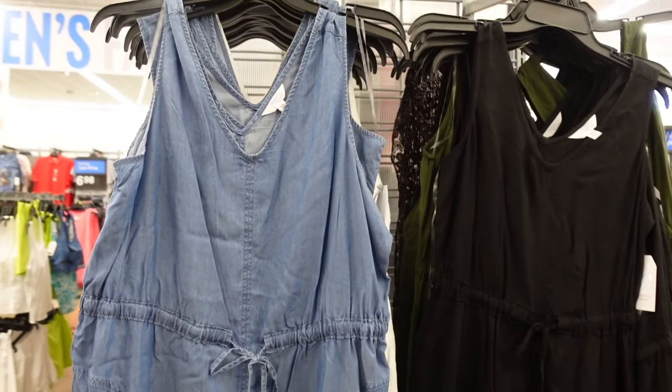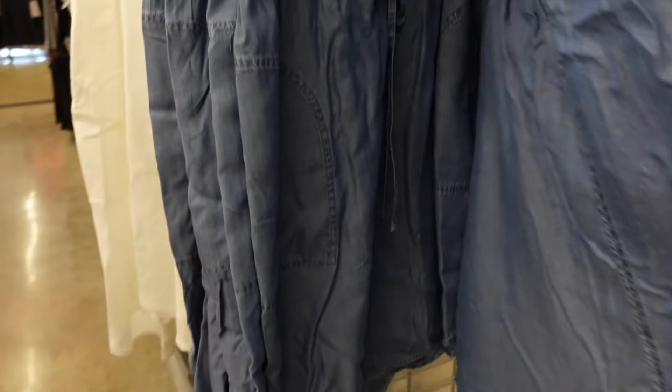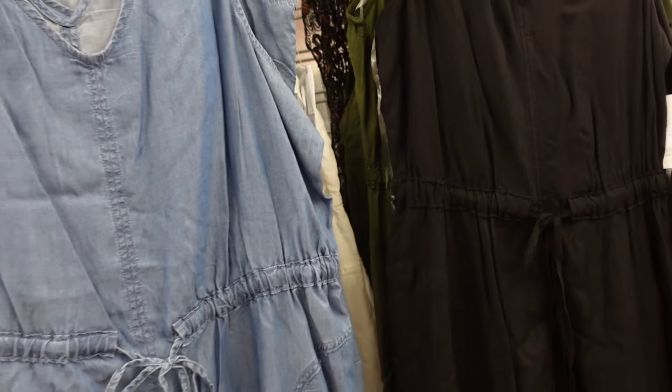Sneak peek dresses from Scoop. These have the thicker strap, the V-neckline, drawstring at the waist, side pocket, scoops in the middle with the drawstring from the back. Comes in the chambray, also in the white, solid black, and olive. They are $16.98.